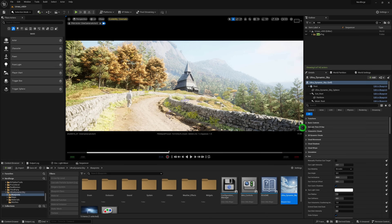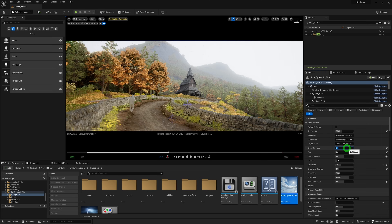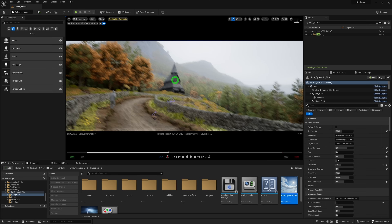For lighting I use a plugin called Ultra Dynamic Sky — UDS for short. When it comes to exterior lighting it makes the whole process very easy to art-direct. Since I'm going for an overcast day, lighting the shot couldn't be any easier — there is one light source: the sky. By cranking up the cloud cover setting we can get some nice soft diffuse lighting.